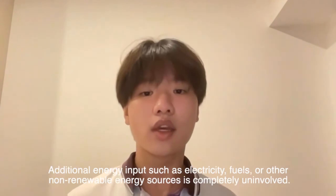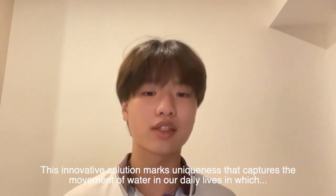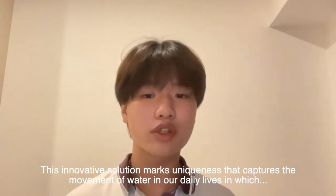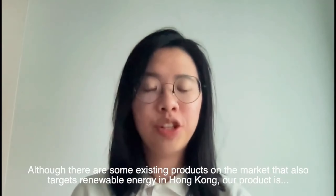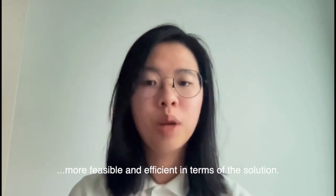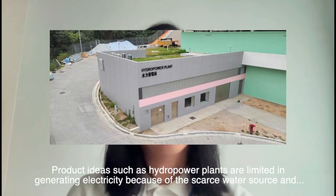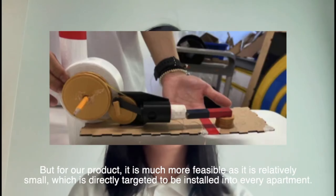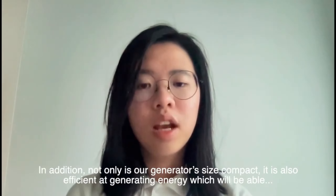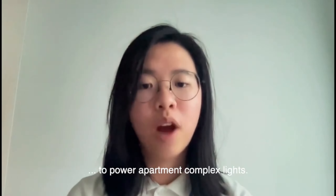The movement of water is all Flow requires to function. Flow will be installed inside every household, accumulating energy collectively for the lighting system. This innovative solution captures the movement of water in daily life that most of us don't realize can be utilized as energy. Unlike hydropower plants, which are limited by scarce water sources and lack of land in Hong Kong, our product is much more feasible — it is relatively small and directly targeted for installation in every apartment, while also being efficient at generating enough electricity to power apartment complex lights.